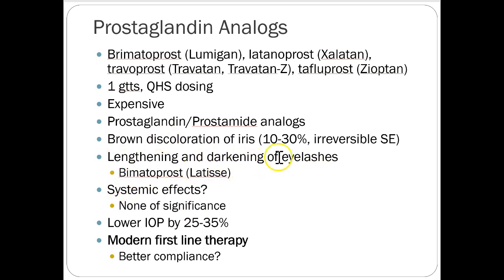Lengthening and darkening of eyelashes is another prostaglandin side effect — some people like it, though in some cases eyelashes get so long they actually touch the eyeball and cause discomfort and irritation. There's a product called Latisse (bimatoprost) — a prostaglandin analog marketed purely as a cosmetic for lengthening and darkening eyelashes; it would technically work for glaucoma too. Prostaglandins don't have significant systemic contraindications, which is one reason they've gained advantage over beta blockers. They also lower intraocular pressure by about 25% to 35%, somewhat higher than beta blockers — more effective, fewer side effects, once daily dosing, and better compliance. These are the main reasons they've become modern first-line therapy.